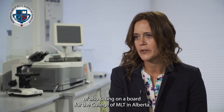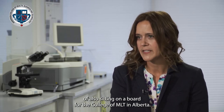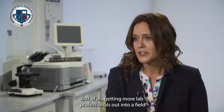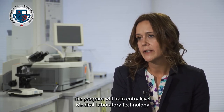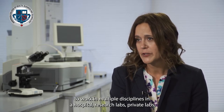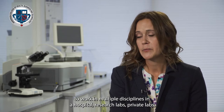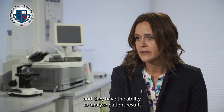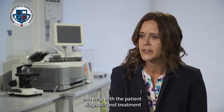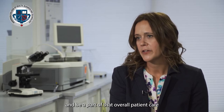I've also had the privilege of sitting on a board for the College of MLTs of Alberta. The medical lab technology program is about getting more lab professionals out into a field that is desperate for medical lab technologists, not just here in Ontario but across Canada. The program will train entry-level medical lab technologists to work in multiple disciplines in a hospital, research labs, and private labs, and they will have the ability to analyze patient results and help with patient diagnosis, treatment, and overall patient care.